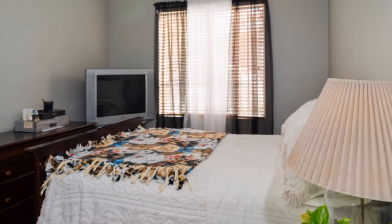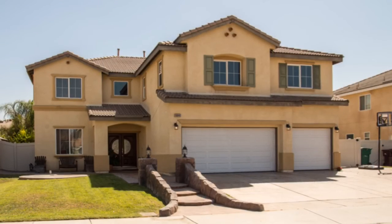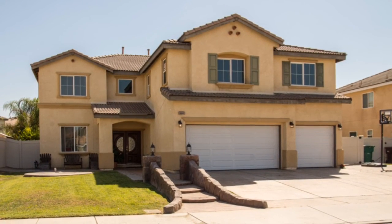This beautiful home is a short distance to Bethune Elementary and Vista Verde Middle Schools, Bethune Park, and Lake Paris, as well as nearby dining, shopping, and entertainment.